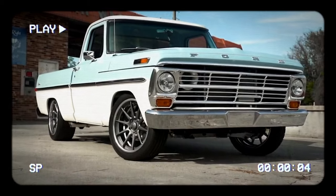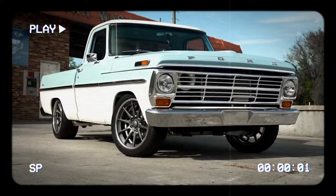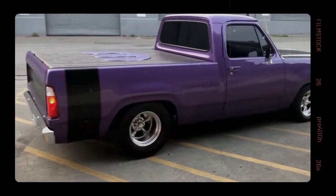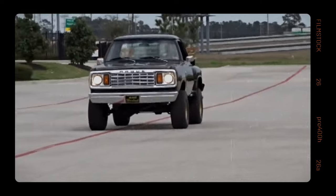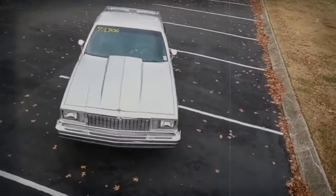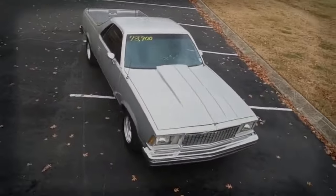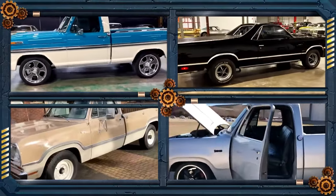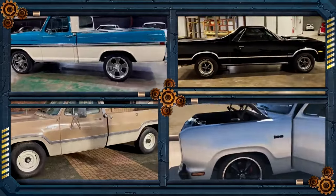In the 1970s, while muscle cars and pickup trucks roared and gas guzzlers dominated the roads, there were a few unsung truck heroes that quietly changed the game but never got the recognition they deserved. But why have these pickups been forgotten? What stories do they hold buried beneath the dust of time? Here are some of the underrated pickup trucks from the 1970s.